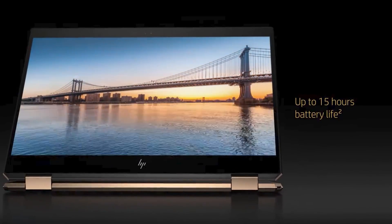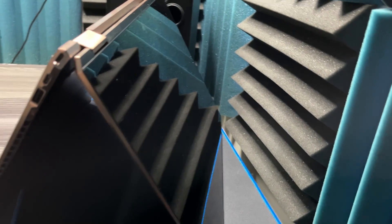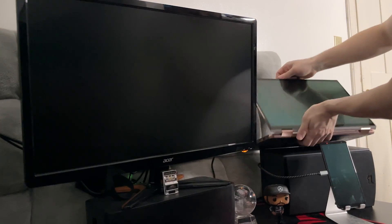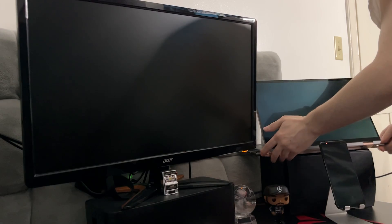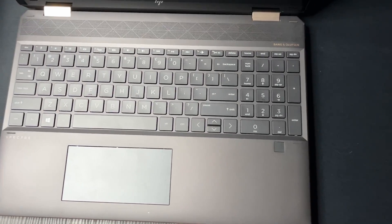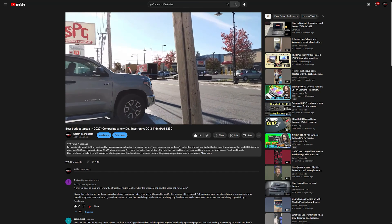Convertible laptops aren't for everyone, but they're definitely for me. I love being able to prop up the 4K 15-inch screen like a little TV and watch things while I'm eating, then fold it back to start work. When I need an extra screen, I bring it to my office, fold the display back, and connect my monitor through the HDMI port. I plug my mouse into the USB port and fast charge my phone through the Thunderbolt or USB-C ports. The numpad is great for calculating losses, and the dedicated GPU makes video playback a lot smoother.